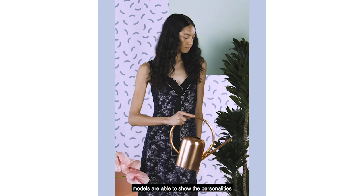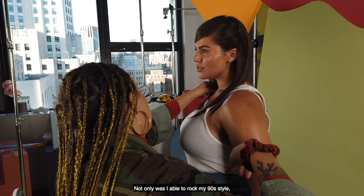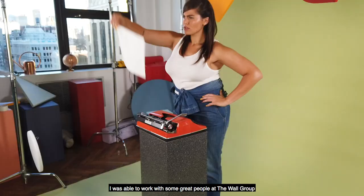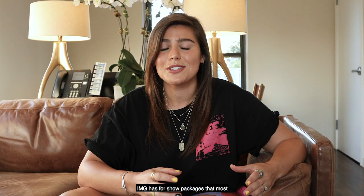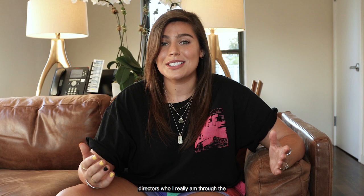Today's show package was an amazing experience. Not only was I able to rock my 90s style, which is my favorite, I was able to work with some great people with the Walt Group. And on top of that, I used this great thing that IMG has for show packages that most agencies I know around here don't do. For me, I feel like I really could express who I am and show a lot of casting directors who I really am through the show package.